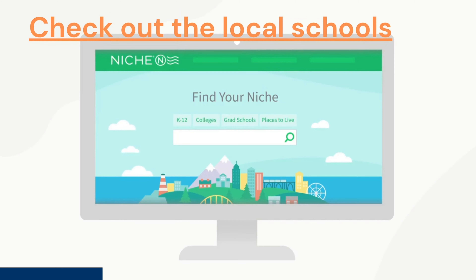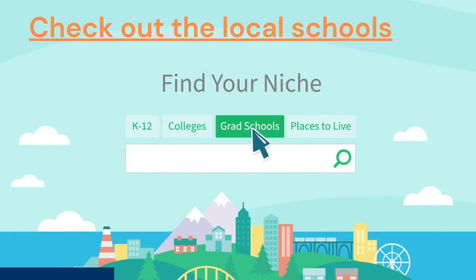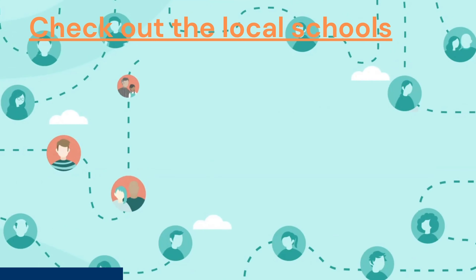Number three: check out the local schools. If you're moving with your family or starting a family, schools are going to be a major concern. Checking sites like niche.com or greatschools.org to check school ratings will give you overall information about the school system.